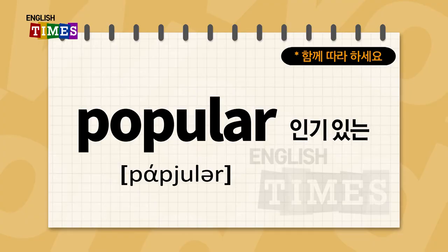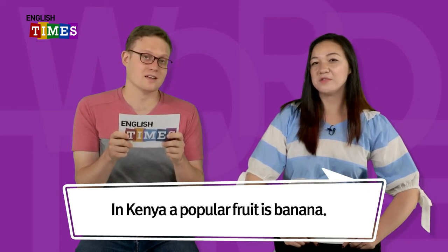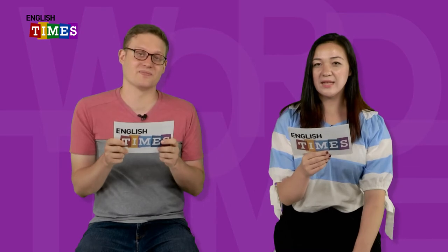Popular. 인기 있는이 popular이에요. In Kenya, what is a popular fruit? In Kenya, a popular fruit is banana. Kenyan people like bananas. Popular. 인기 있는이 popular이에요.